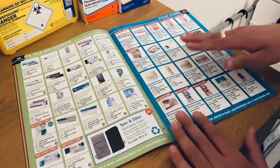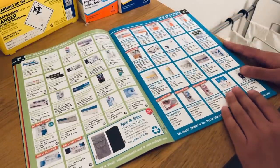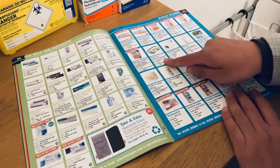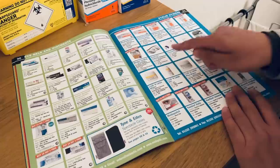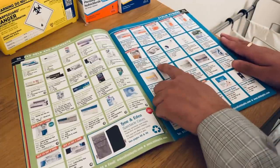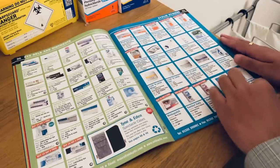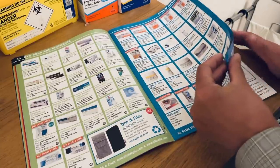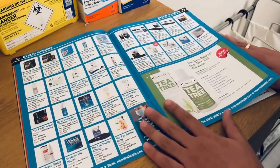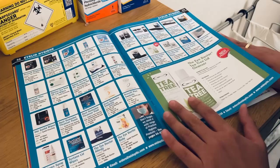We have a few products here for eyelid hygiene — we have the hydration compress, a microwavable eye compress, manufactured by Bruder Healthcare. There are lots of things for eyelid hygiene, including things for blepharitis.